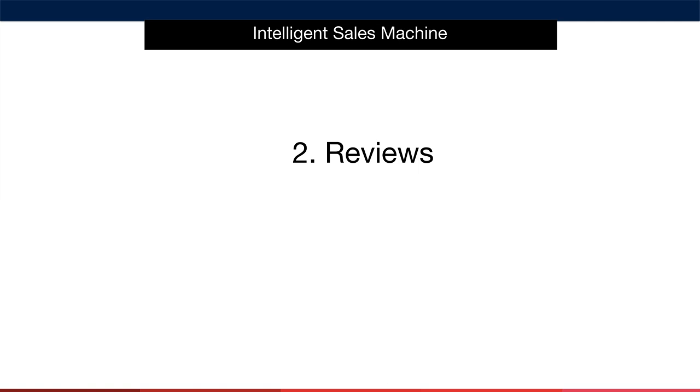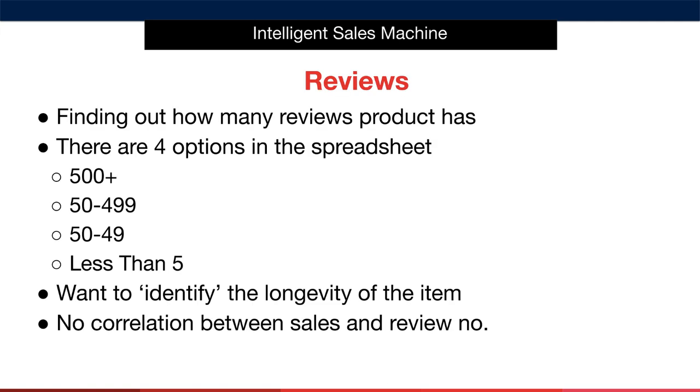Before you jump in and say, but guys, I thought you said there was no correlation between sales and product reviews — let me tell you the reason we're looking at the number of product reviews is to get an idea for how established the listing is. If we sell on a listing that has 500 reviews, then we know that this item likely has a particularly strong sales history on Amazon. It just means that the listing has been around for a while and, more importantly, has generated pretty significant revenue.